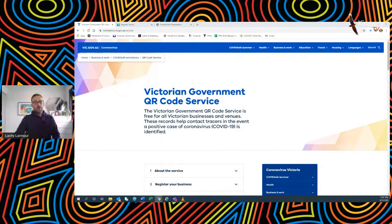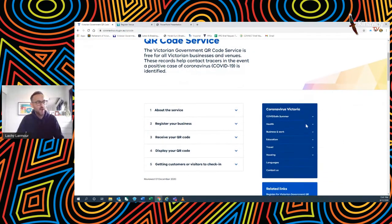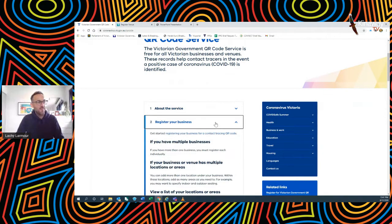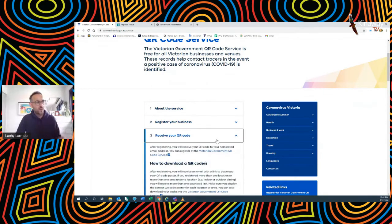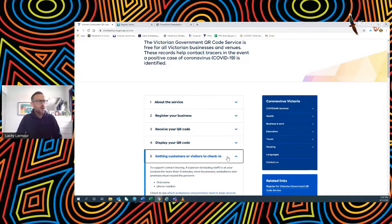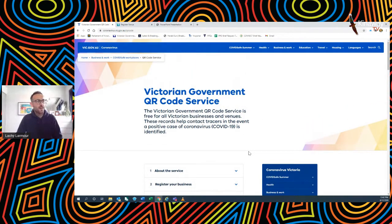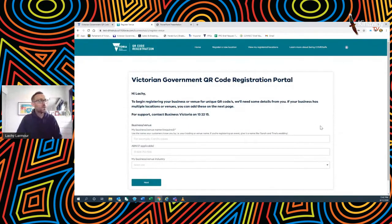Up on screen now is coronavirus.vic.gov.au/QR-code. This page has all of the information you need to know about the service — how to register your business, what happens when you receive your QR code, and some advice on encouraging visitors to check in at your premises. That's a really good place to start: coronavirus.vic.gov.au/QR-code. On that website is a link which will take you through to the registration portal.